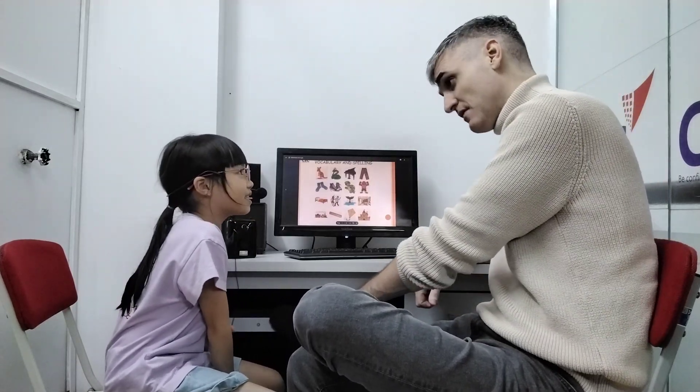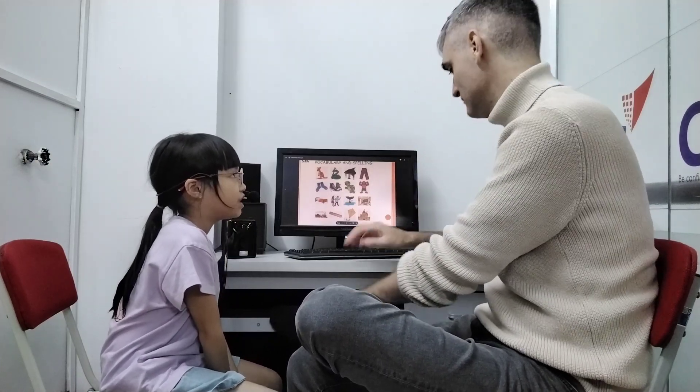Good girl. Well done. What's this? Strong. Can you spell strong? S-T-R-O-N-G.